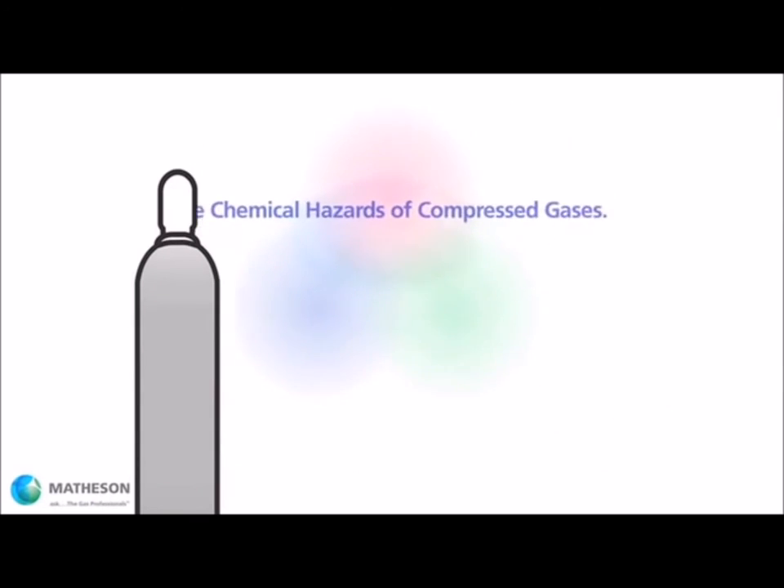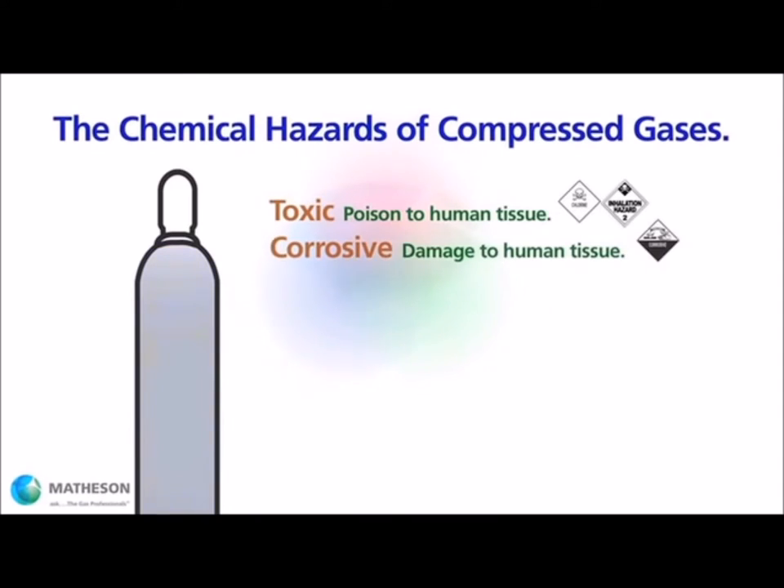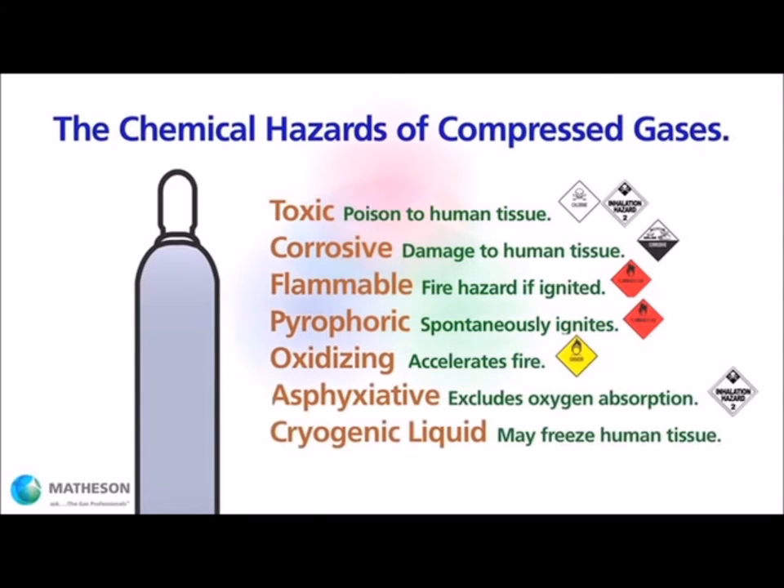If pressure is the first fundamental hazard, exposure to the gas itself is the second. All compressed gases, with the exception of compressed air, pose some level of chemical hazard. Gases may be toxic, corrosive, flammable, pyrophoric, oxidizing, or asphyxiative. Cryogenic liquids pose the unique hazard of extremely low temperature.